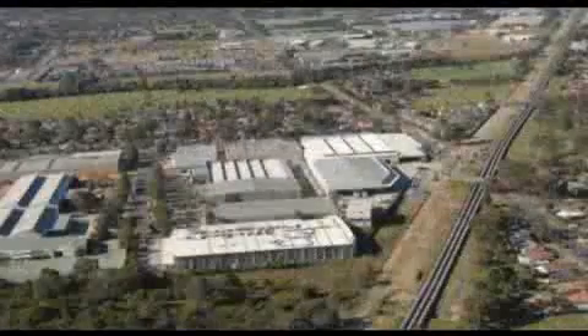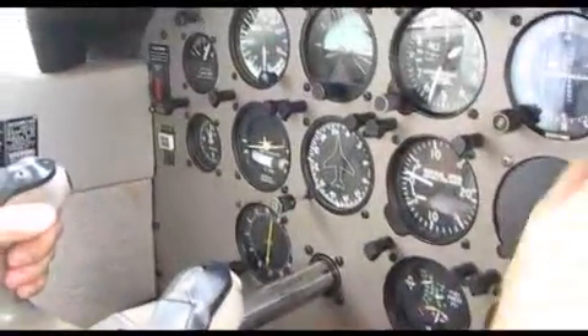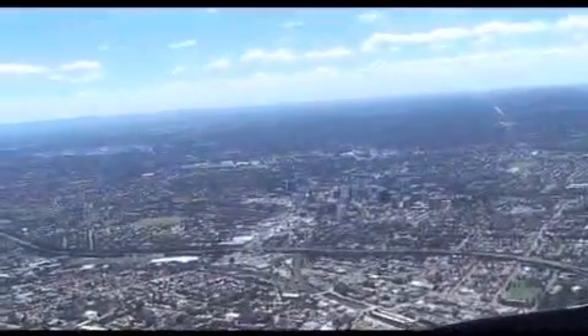With a runway 2-9 departure, you should commence this climb as soon as practicable after crossing the pipeline, to avoid flying over populous areas at 1,000 feet.